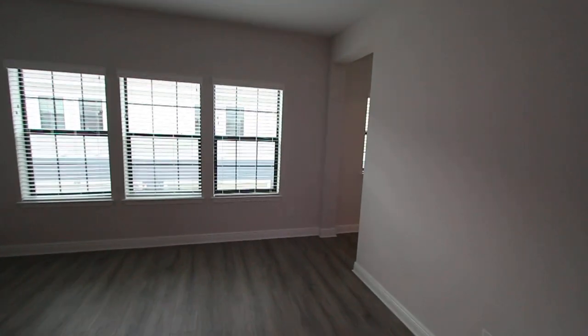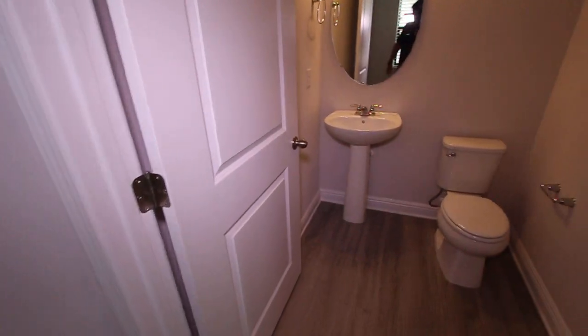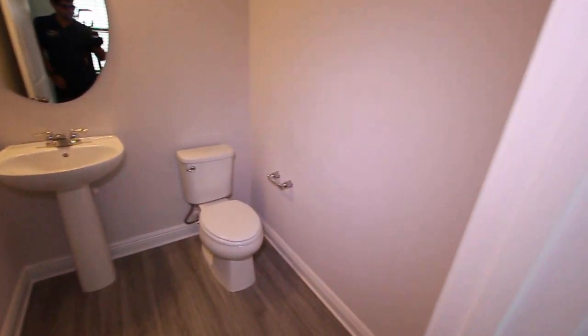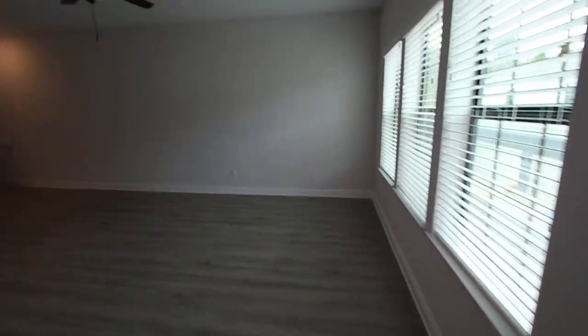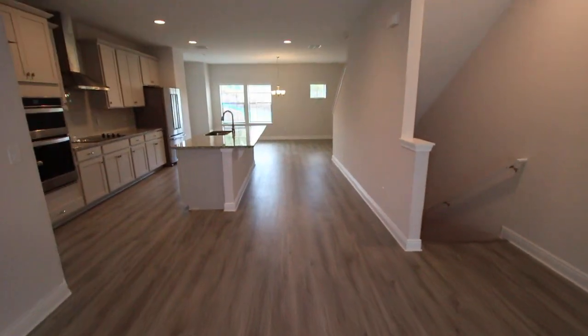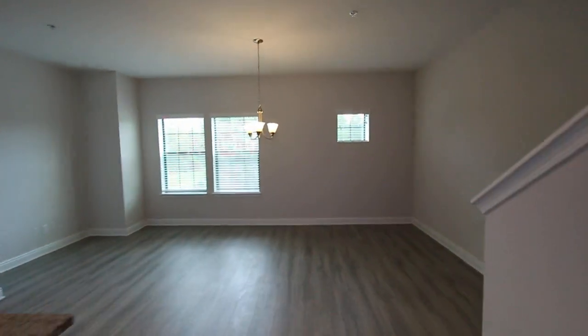This entire unit has high ceilings. Again, we mentioned the laminate flooring — it's very light and bright. And this floor offers a half-bathroom for your guests.